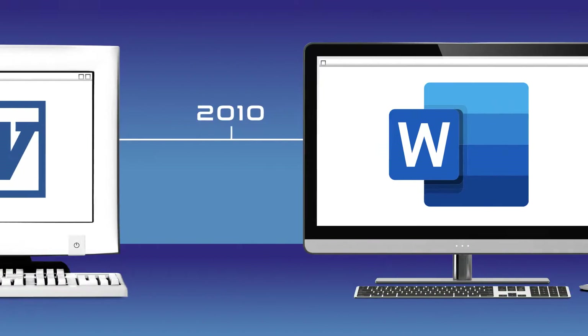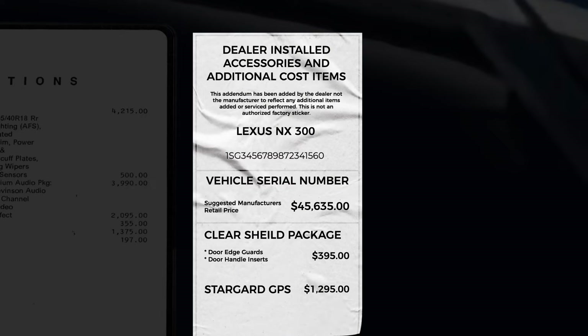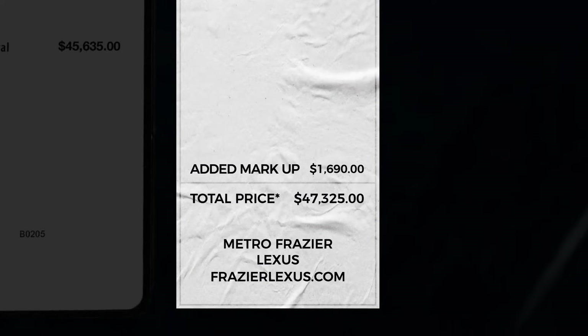Your dealership has kept up with the times. Unfortunately, when it comes to Addenda stickers, not so much. Addenda done by hand can be tedious and error-prone, costing you dollars and hurting your brand.